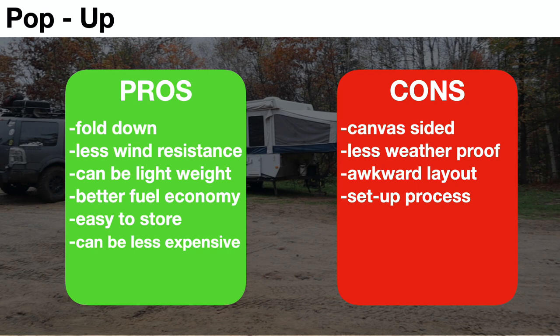Overall they're lightweight, so you get really good fuel efficiency. These are easy to store — you can just put them in your garage — and if you get a small unit not optioned out too much, it won't be that expensive. The cons: the unit has canvas sides, so when it's raining or windy it may not feel comfortable inside, making it less weatherproof. Some people feel it has an awkward layout, and in cold, rainy, or buggy conditions you have to deal with the setup and takedown process.